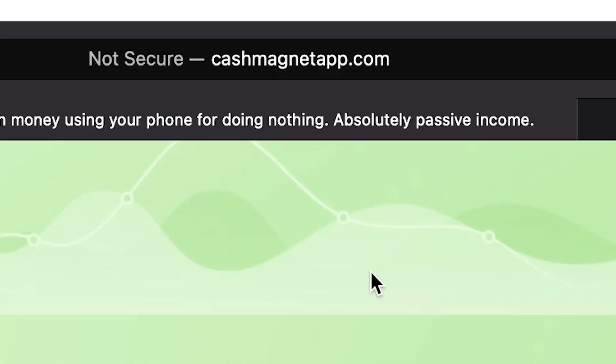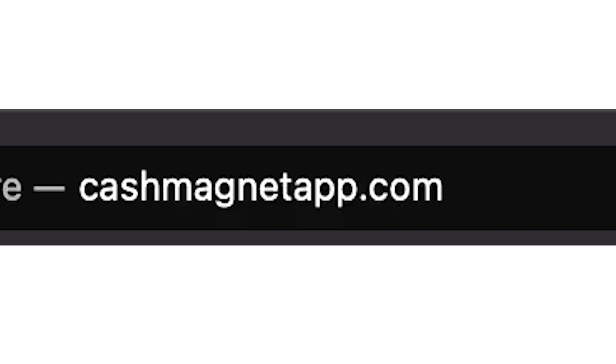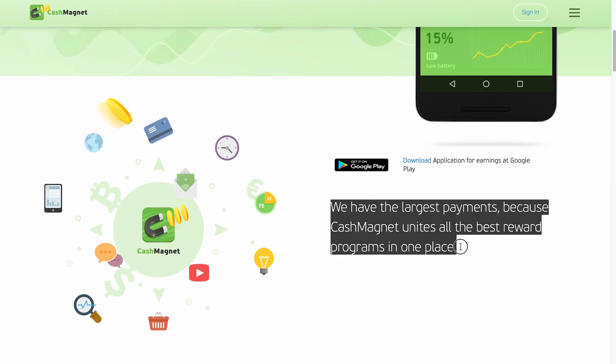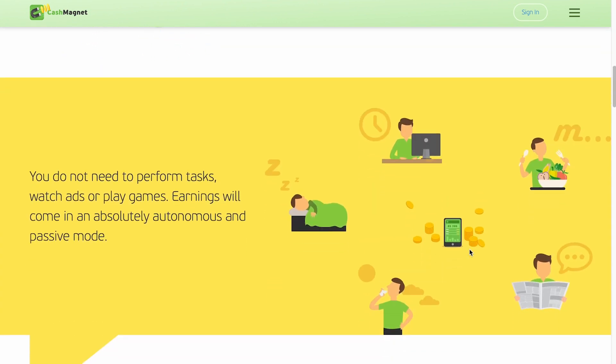The next website we'll be using is called Cash Magnet. You can access it by entering cashmagnetapp.com in your Google search bar. You can install this app on your Android phone or tablet devices. This one is also only accessible for Android, but keep an eye out because the last app will be available for iOS and Android devices. Essentially, you receive money from your Android phone compensating you for every minute you spend doing nothing. They have the largest payments because Cash Magnet unites all the best reward programs in one place. Unlike the Money SMS app, this one will actually pay you a lot more. We're working our way up from the lowest paying app to the top paying app.